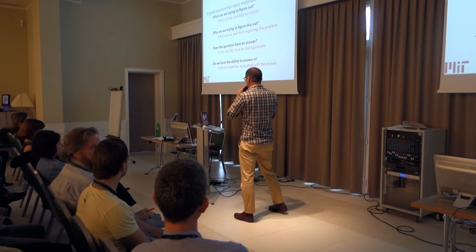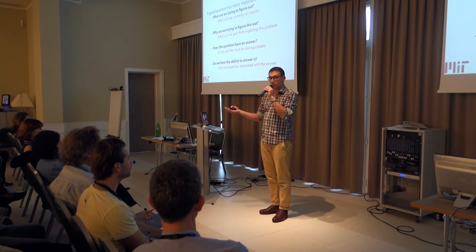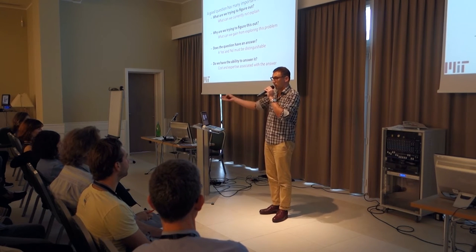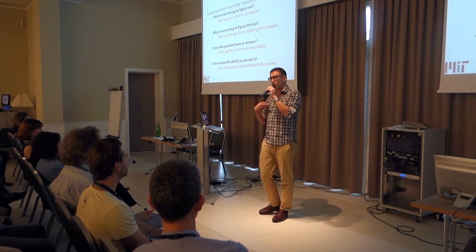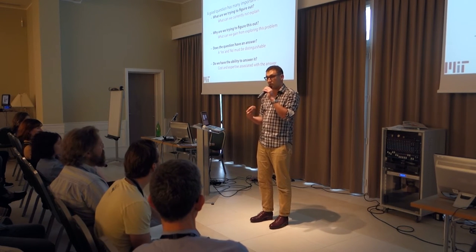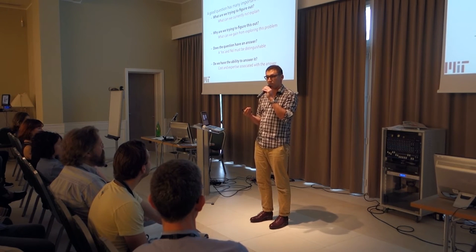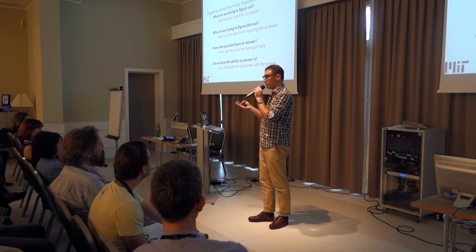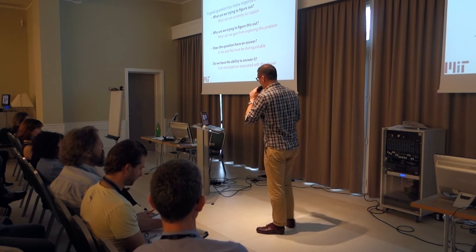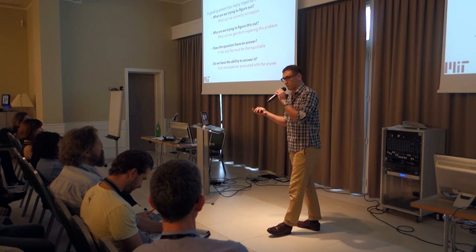Do we have the ability to answer the question? Cost is really important. I have access to equipment that you don't necessarily have access to — it's not mine, I just go and use it. Similarly, I don't have access to an EK43 if I want to grind something. Collaboration is important, and it's very important to know when to seek outside help with a problem.